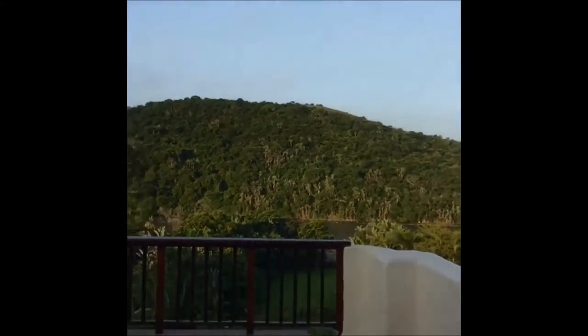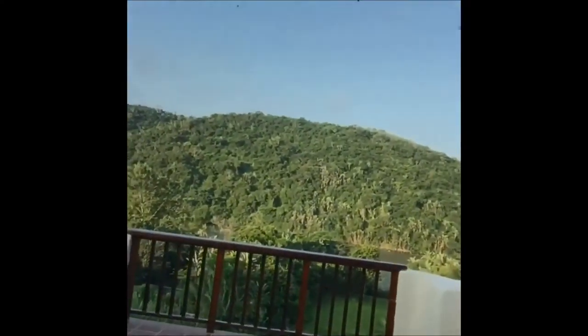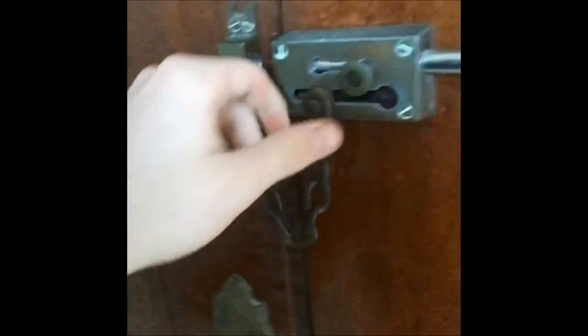I really want to show you this view. You've probably already seen it, but look how amazing it is! So yeah, this is pretty much where I'm staying. It's a really nice house.